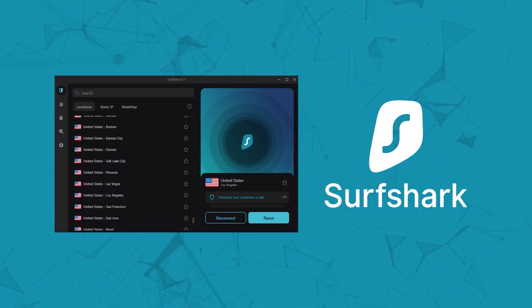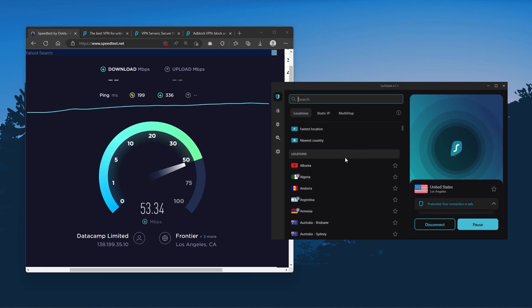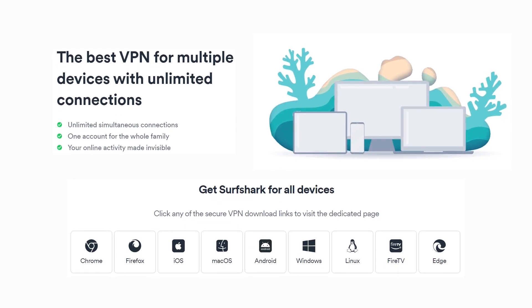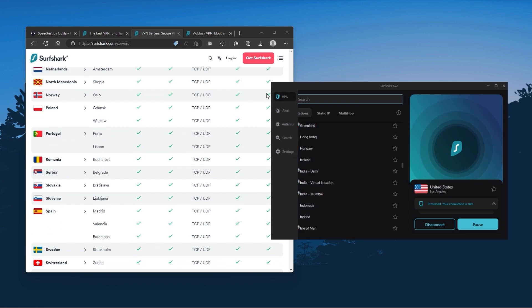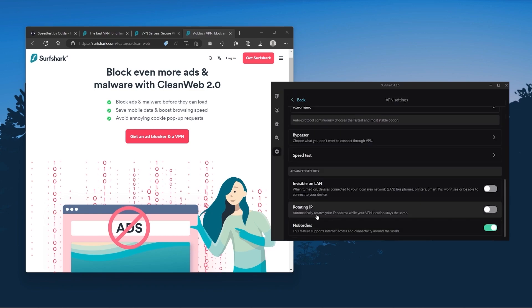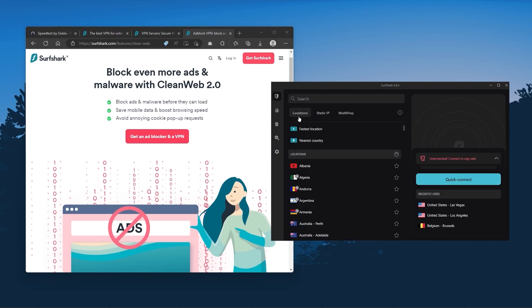Surfshark is our pick for the best budget VPN. While it has all the essentials like Express and Nord, it's not quite as fast as those two. However, with Surfshark you're allowed to secure an unlimited number of devices with just one account, so it's a great option if you don't want any simultaneous connection limits. You also get over 3,200 servers in 100 countries. You still get bonus features such as an ad blocker for blocking pop-ups, two types of specialty servers, no borders mode, and rotating IP, which can be very useful if you're trying to use your VPN in a restrictive country. So if you're looking to spend the least amount of money but still have all the core features of a premium VPN, or if you need to secure all of your devices or have a larger family, Surfshark is the ideal choice.